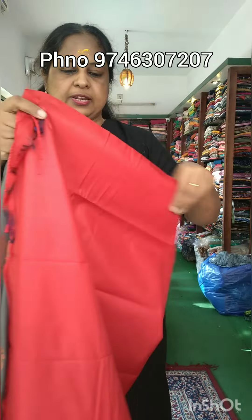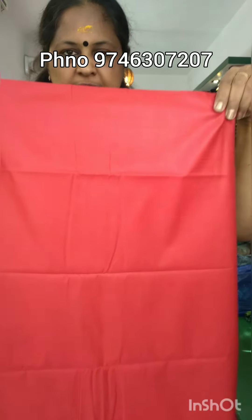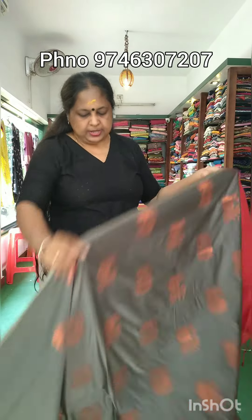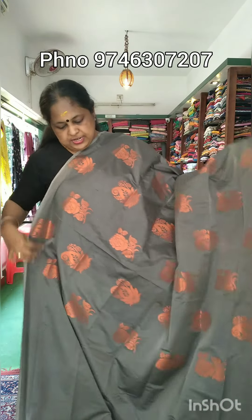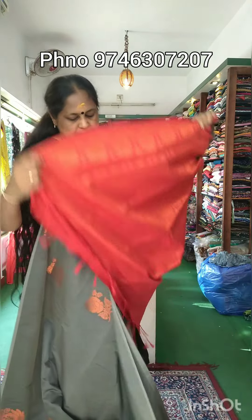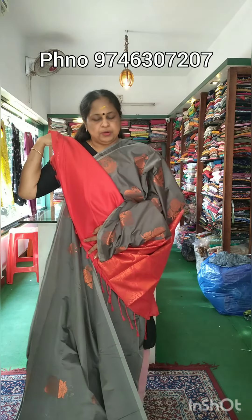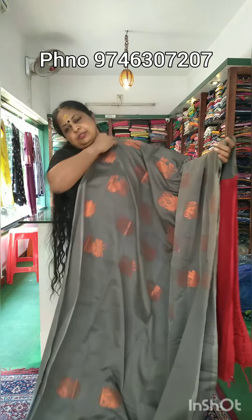Now I am showing this. This is a beautiful orange-colored blouse, which is a very big part of the blouse. This is a plain blouse. This is a great combination of green and red.